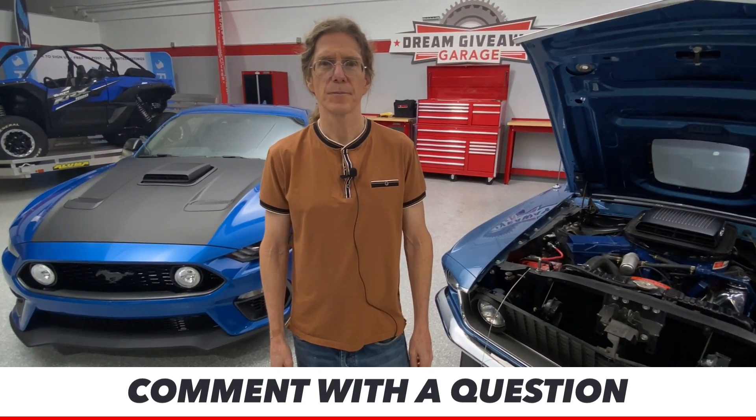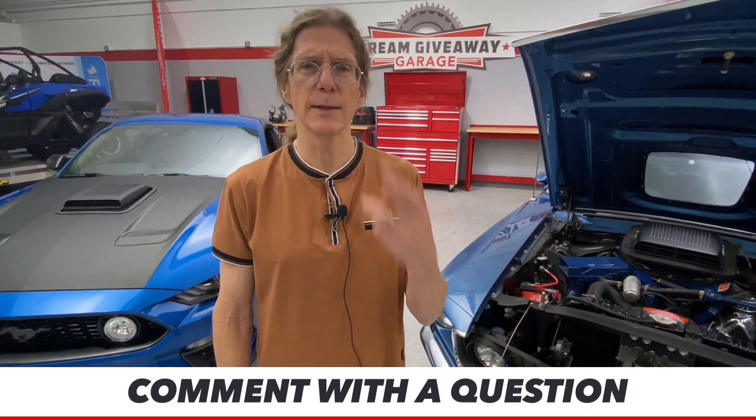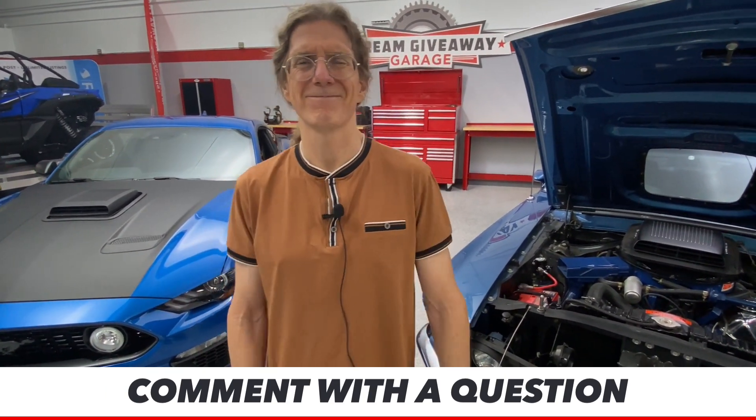Rukru asks if any Trackhawks are coming in anytime soon. There's a whole lot of talk about doing a Jeep before the end of the year — keep those fingers crossed!